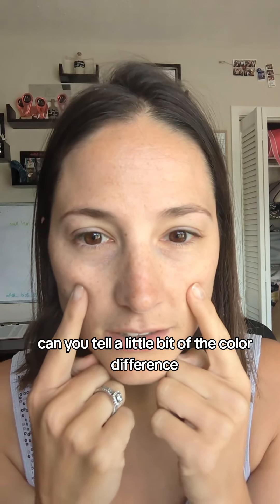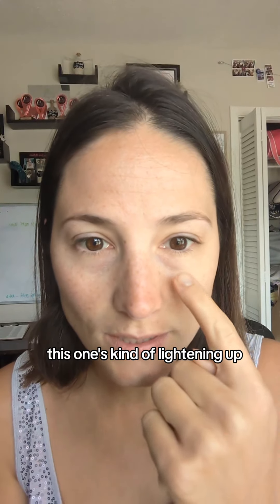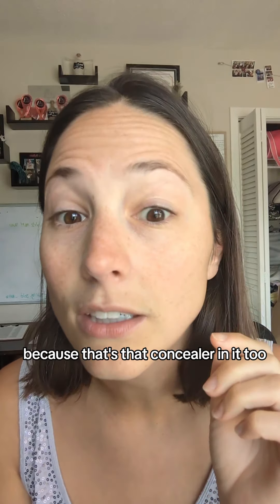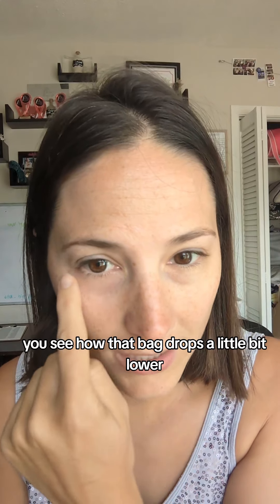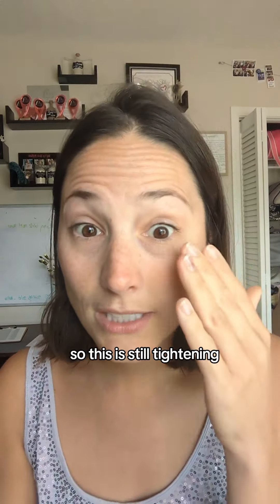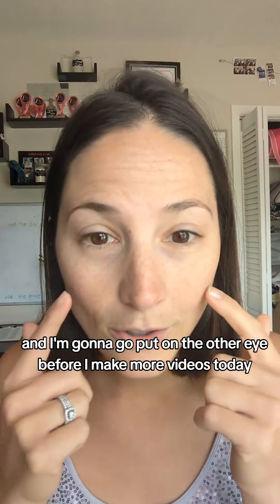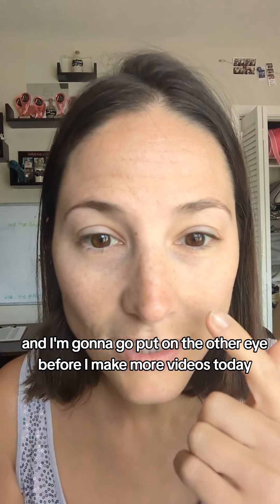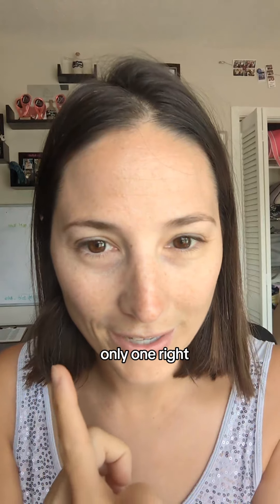Can you tell a little bit of the color difference? This one just looks a little darker still, and this one's kind of lightening up because of that concealer in it. When I smile you can see the bag drops a little bit lower — this side is still tightening, I can feel it. It's a little moist — I love that word because people hate the word moist — but you can kind of tell already. Get nice and close, and you can totally tell I don't look like I have two black eyes anymore, only one.